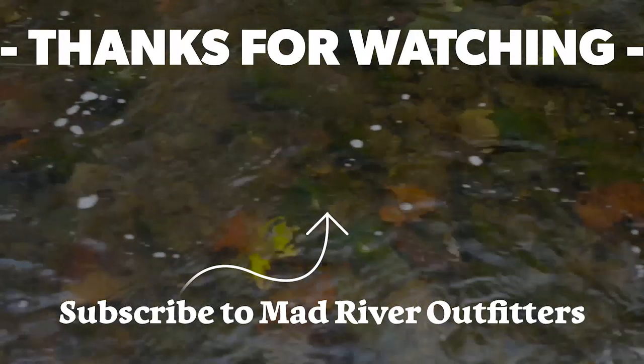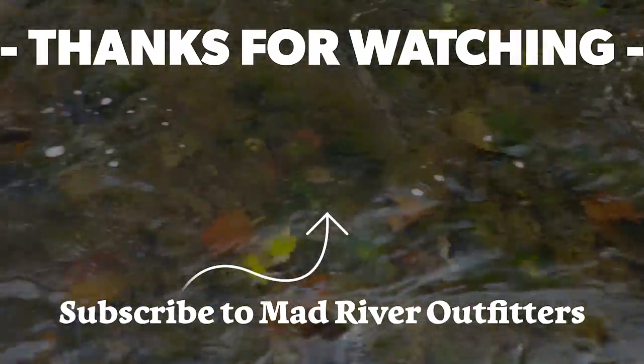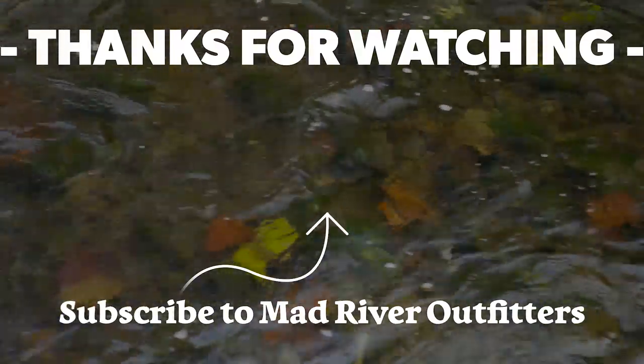We appreciate you watching. Be sure to subscribe so you don't miss an episode, and like this video. Stay tuned because we've got a lot more coming at you. If you like this video hit subscribe — it helps out a lot — and check out these other videos, we think you might like them too.